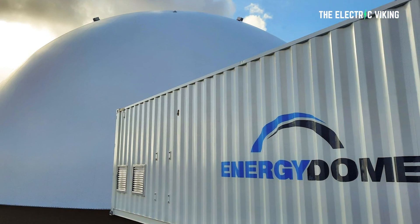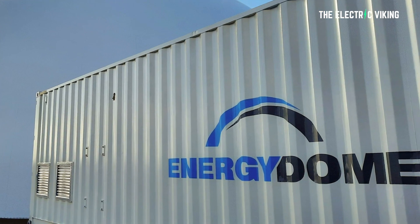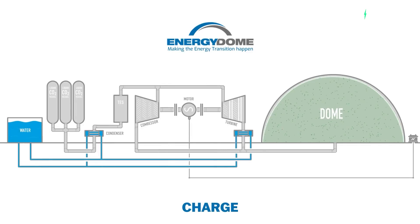In the same exact month that scientists at MIT have discovered how to reverse climate change — yes, true story, I'll put a link in the description below to that video, check it out if you haven't already seen it — an Italian startup called Energy Dome began to commercialize the world's first CO2 battery. This battery uses carbon dioxide to store renewable energy on the grid, and Energy Dome says the technology can be quickly deployed anywhere in the world.